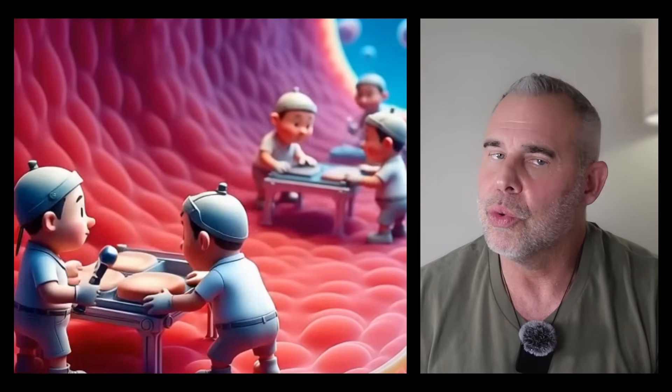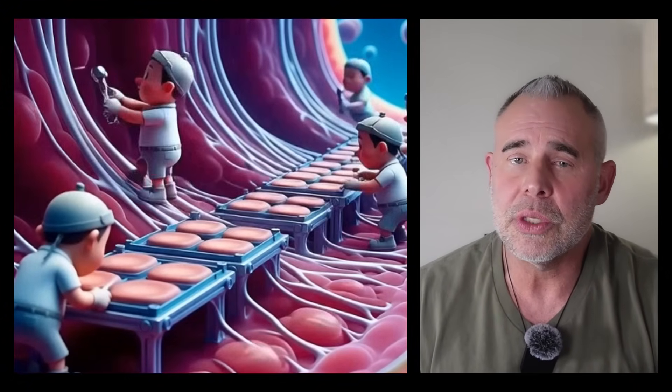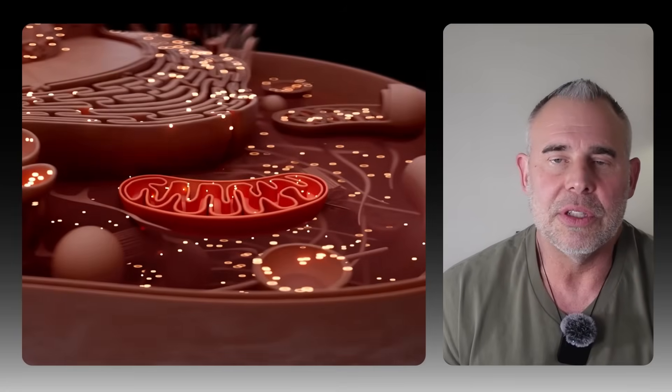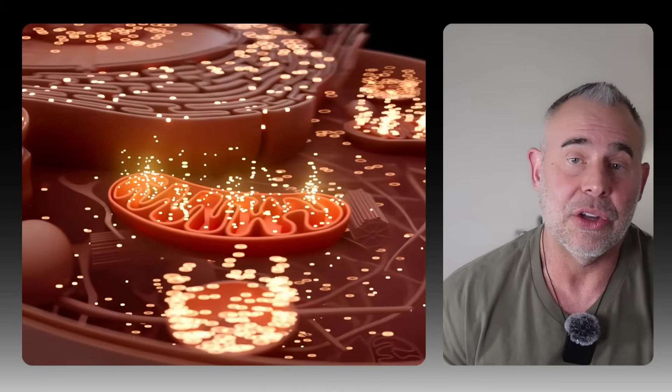But don't expect fireworks. Autophagy is not adrenaline — it's a cleanup crew sweeping through your cells, removing damaged proteins, dysfunctional mitochondria, misfolded fragments, and oxidative junk. You don't feel autophagy actually happening, but over time you feel the results of having less cellular garbage in your body.